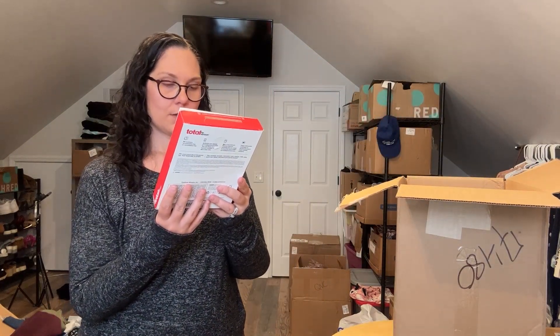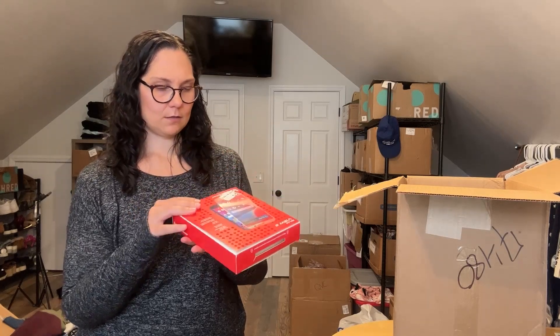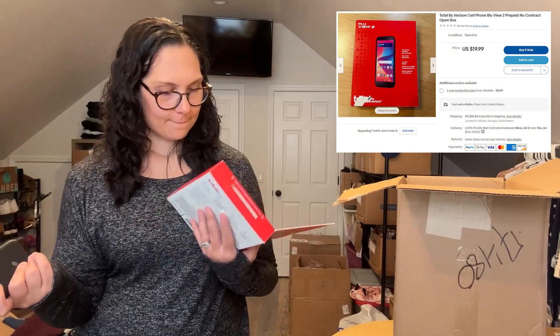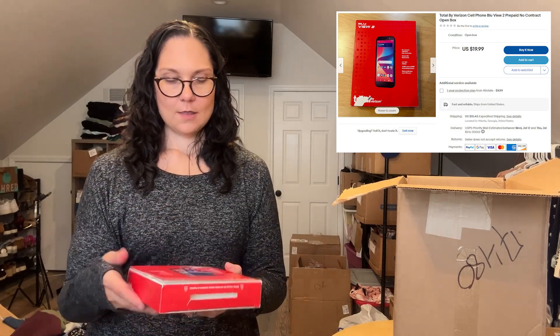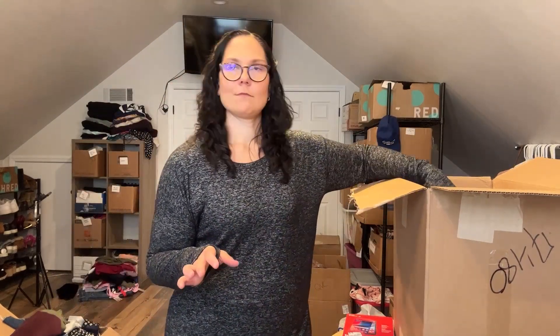These are Blue View 2, Total by Verizon. It's literally a cell phone. I have never tried to sell a cell phone and I don't know if I can sell this. This one might be a project for my husband, who will probably be able to easily figure out if this is usable or not. I don't know if it's locked or what.